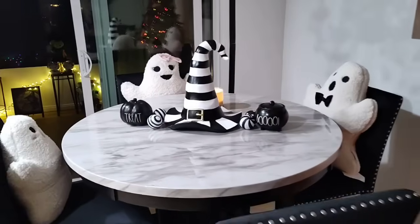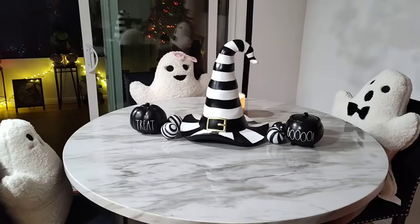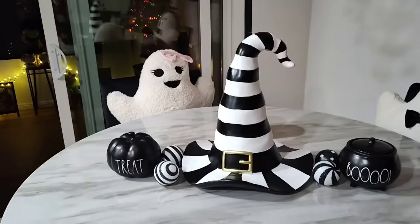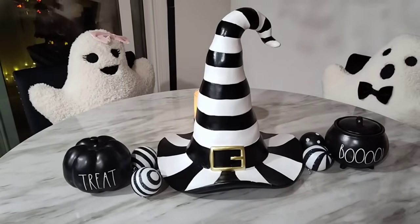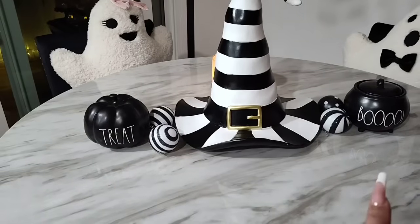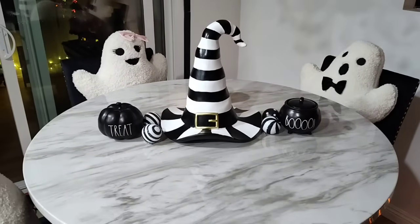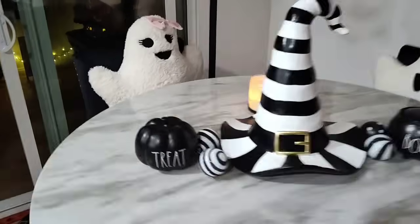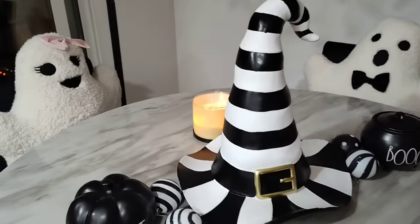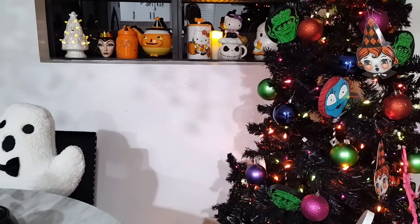Over here I kept it super simple. We have the ghost family — they are having a good time. And I just wanted the hat, the Mackenzie Child-inspired hat that's from Ross. 'Treat Boo' is already done and I just put some extra ornaments. There's actually a candle behind them and I'm going to turn the lights off so you can kind of see how it all looks.